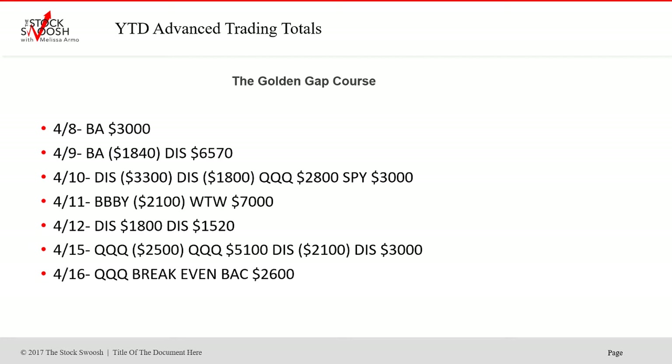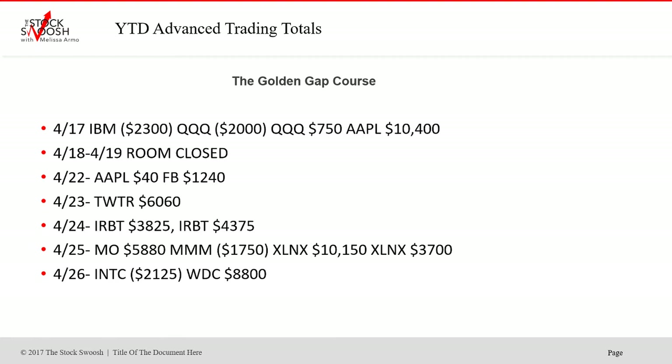Disney again on the 12th — Disney was just huge. Disney is the gap of the year so far; there are so many trades in Disney. Apple was a big one on the 17th. IBM did not work out. Twitter was a nice one. IRBT, WDC, INTC — most of these are names you recognize, companies with volume and volatility that you know.